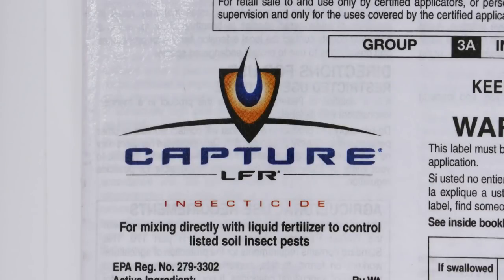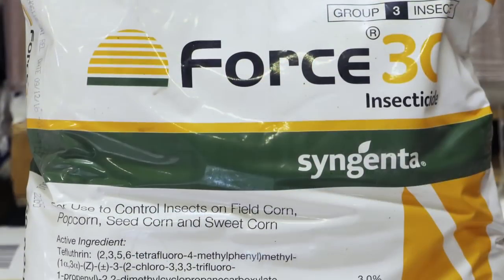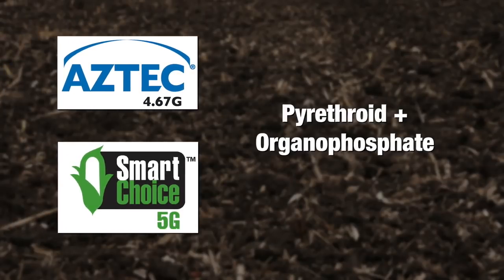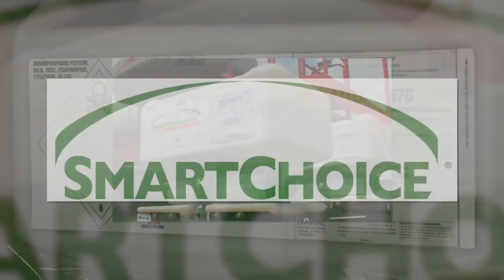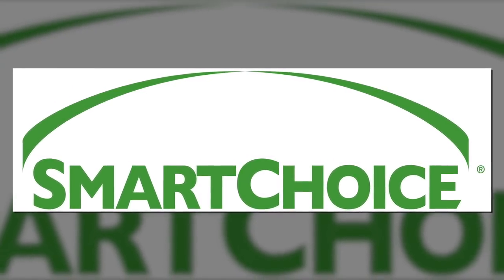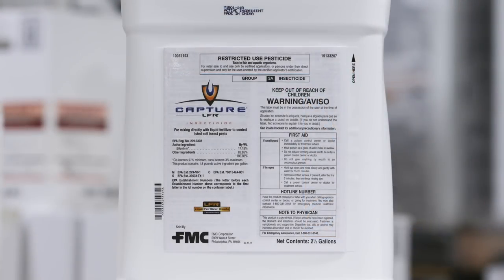As you're choosing between these products, look at the modes of action in each of them. Capture as a liquid is a pyrethroid. Force on the dry side is also a pyrethroid. Aztec and Smart Choice both have multiple modes of action. So if you want at least two modes of action, choose Aztec or Smart Choice. If you don't care as much about that and just want an effective product, Force and Capture are both still really good options, and in terms of safety they're pretty good as far as insecticides go.